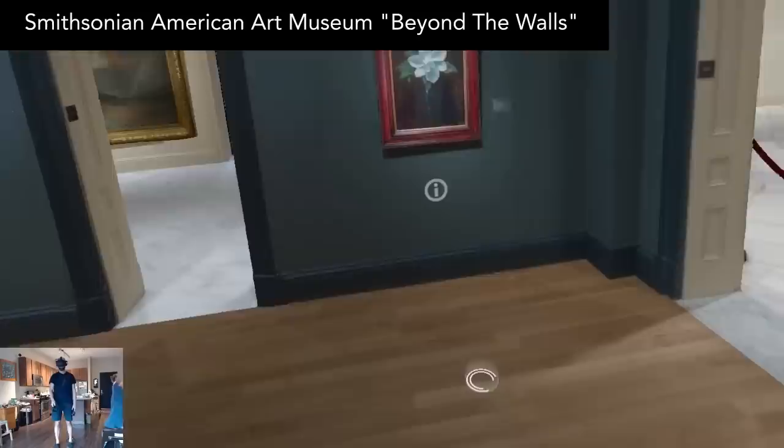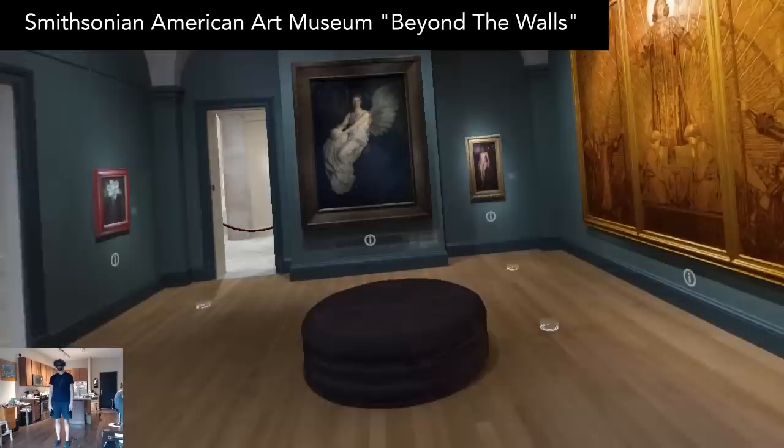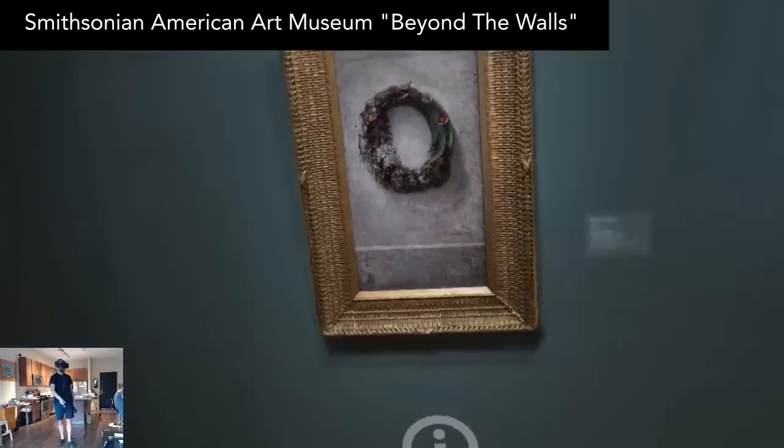Smithsonian American Art Museum: Beyond the Walls is an unfortunately limited, but very well made, tour of the Smithsonian. Freely teleport around to see various exhibits including paintings and statues. If you teleport to a marked location in front of an exhibit, you can then push the audio guide button, which will give narration and backstory to what you're seeing.